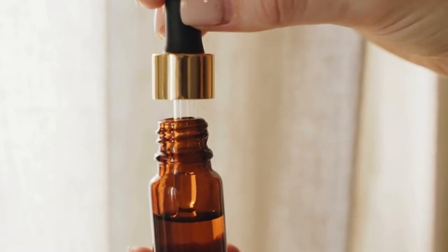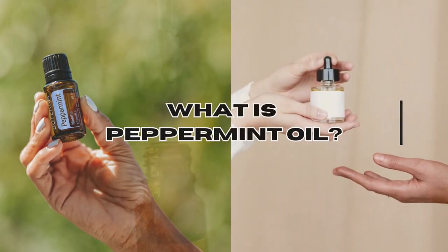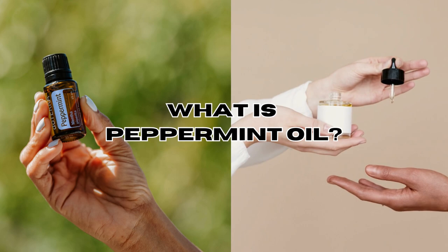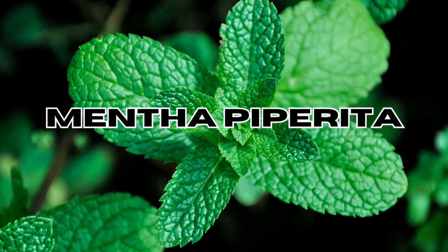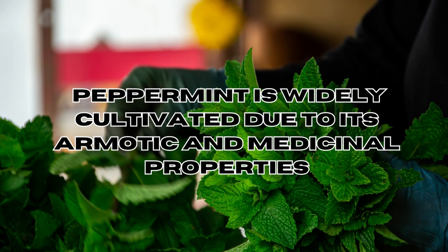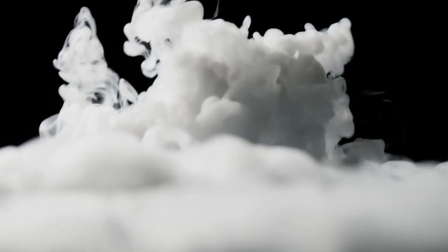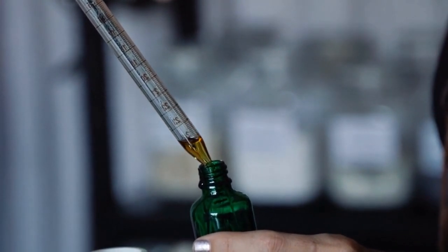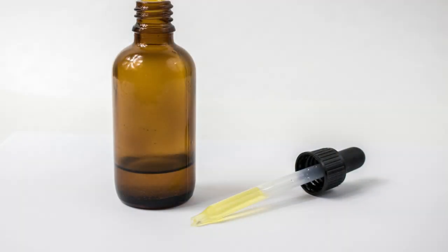Peppermint oil in particular has shown promise in tackling bed bugs effectively in a cheap and natural way. So what is peppermint oil? It's a natural essential oil extracted from the leaves of the peppermint plant, scientifically known as Mentha piperita. It's a hybrid plant — a cross between water mint and spearmint — widely cultivated for its aromatic and medicinal properties. To produce it, the leaves are steam distilled, a process that passes steam through the leaves to extract the volatile compounds, resulting in a highly concentrated oil with a strong, refreshing, minty aroma.